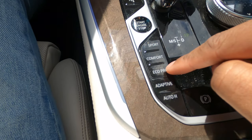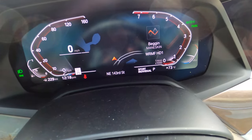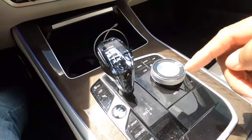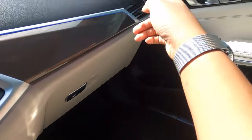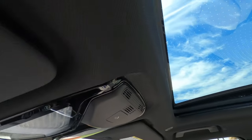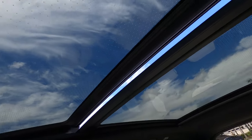These are your drive modes: Sport, Comfort, Eco Pro, Adaptive, and Auto Hold. One cool thing about Sport is it has Sport, Sport Plus, and Sport Individual — three different levels of Sport mode, because it's a BMW. You have storage space in the middle and a glove compartment. Up top you have a nice large expansive sunroof with a neat little design on it to add a luxurious touch.